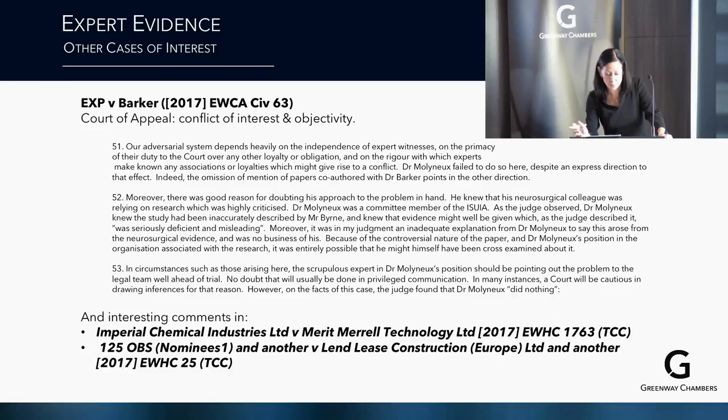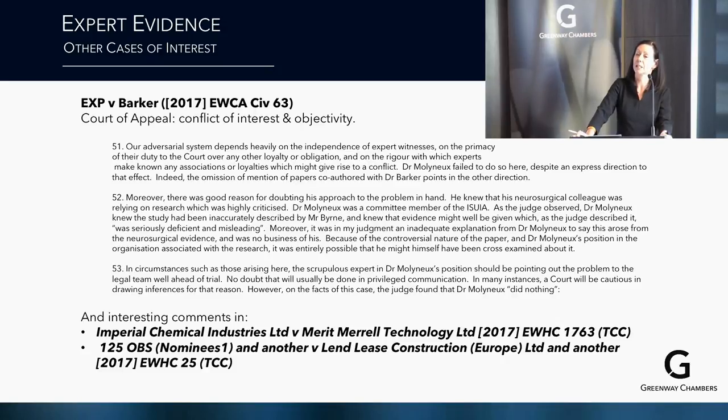There was good reason for doubting Dr Molyneux's approach to another problem: whether he should have disclosed that a piece of evidence he relied on had been criticised elsewhere in the medical profession. The conclusion was that the scrupulous expert in his position should have been pointing out the problems to the legal team well ahead of trial. On the facts, the judge found Dr Molyneux did nothing — an expert and defendant in cahoots, with a consequent finding against the defendant.